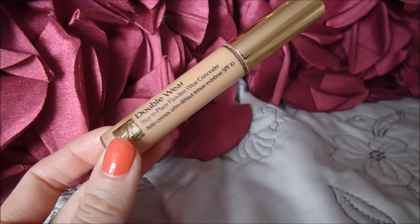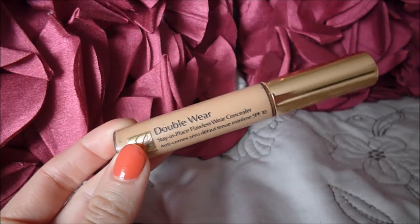Next I'm using Double Wear Concealer which is SPF 10 and mine is the colour Medium. I don't usually use this concealer but I thought I'd give it a try — like I said I like trying new things. And to be honest I quite like it. It's quite blendable and the good thing about it is it doesn't budge and it doesn't crease on the lids, which is always a good thing.